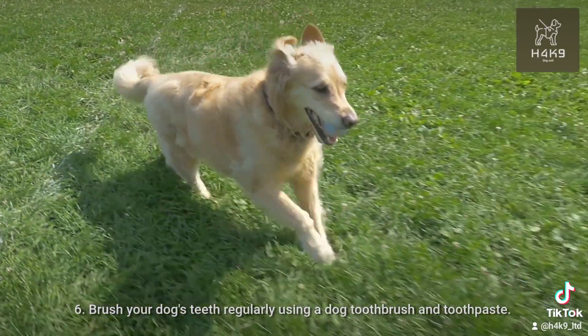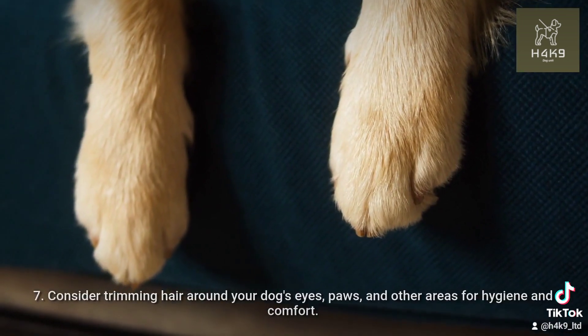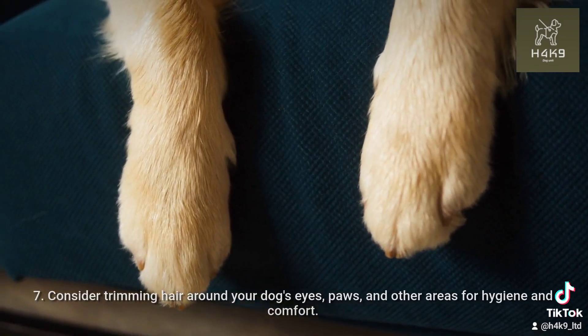Brush your dog's teeth regularly using a dog toothbrush and toothpaste. Consider trimming hair around your dog's eyes, paws, and other areas for hygiene and comfort.